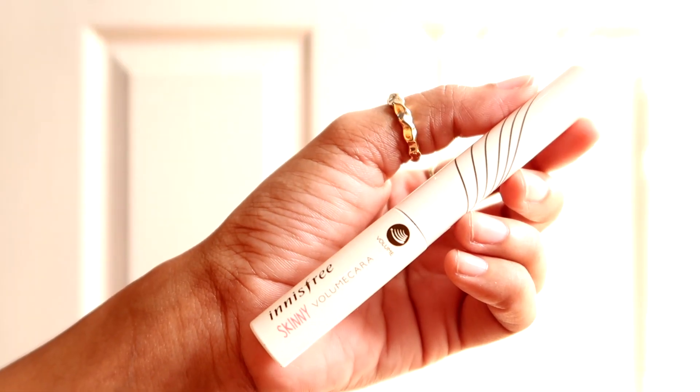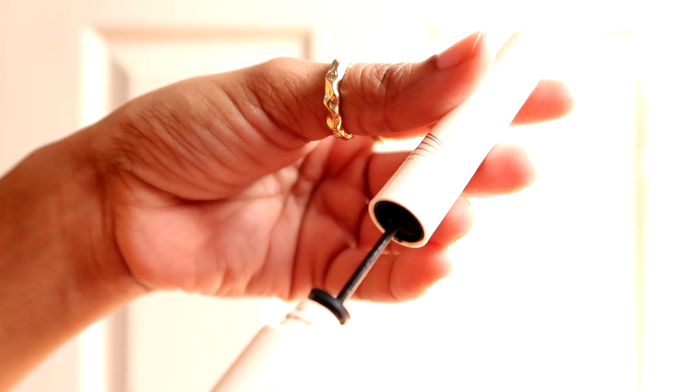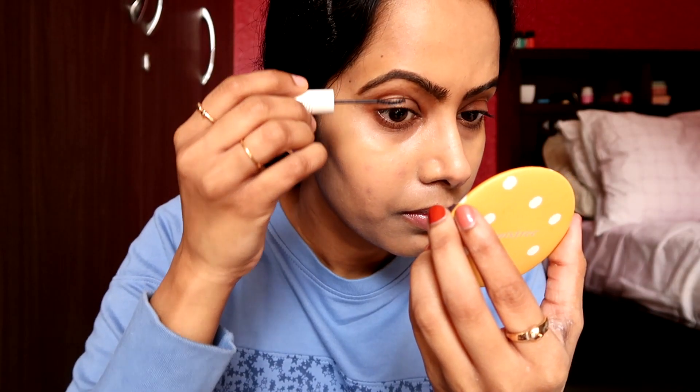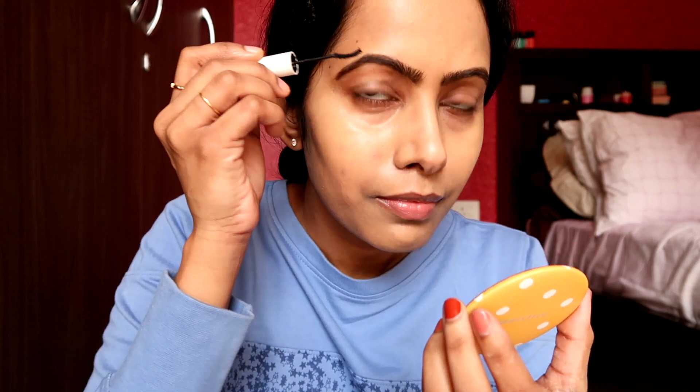If you're looking for a product to enhance or define your eyebrows, you don't have to buy a separate one — you can use your mascara for that purpose. I really like the Innisfree Skinny Volume Mascara. It has such a precise tiny wand that it picks up even the smallest lash hairs, making them look more natural yet fuller and longer. I also like to use it to define and volumize my eyebrows.